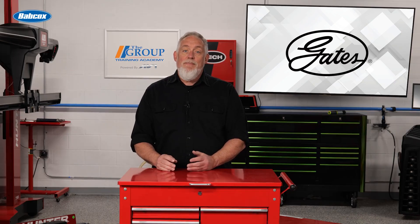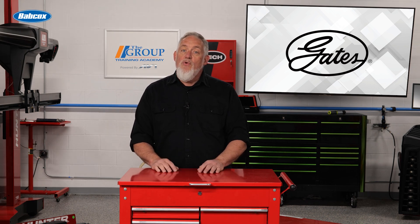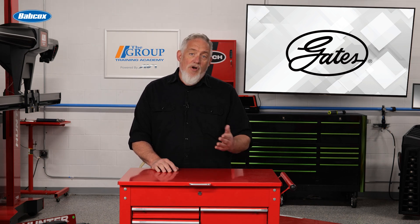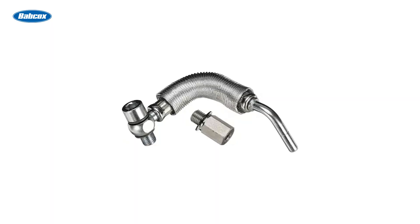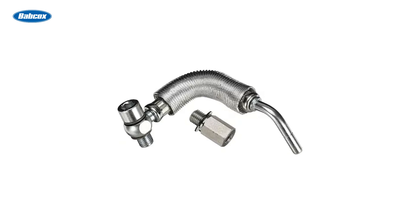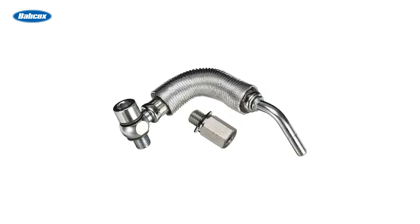Modern turbos also have separate coolant lines that run coolant through the turbocharger to keep them cool after the driver shuts off the engine. Even though the engine's off, changes in temperature cause coolant to naturally circulate through the turbocharger. Just like oil lines, coolant lines are specific to each vehicle — they're usually metal or a mix of metal and hose, with fittings that make installation easier.